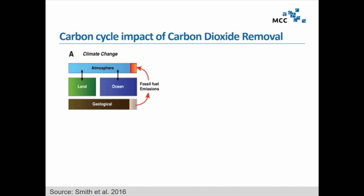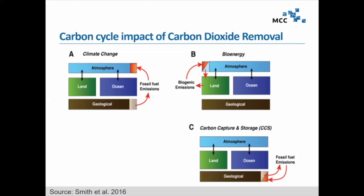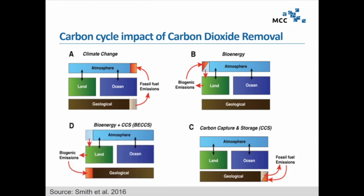We take fossil fuels out of geological formations and by using them, we emit CO2 to the atmosphere, causing global warming. If we substitute fossil fuels with biomass, that biomass sequesters CO2 by photosynthesis, but when transformed into energy, we release it again to the atmosphere. The best we could achieve would be a neutral outcome. The same can be said about combining carbon capture and storage with fossil fuels. Only if we don't let the previously sequestered CO2 from biomass escape back to the atmosphere, but instead capture and store it underground, can we actually speak of a net negative balance.